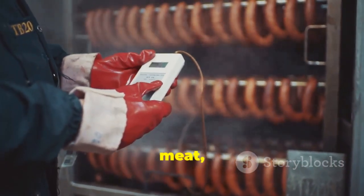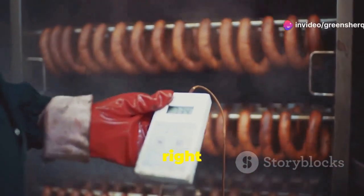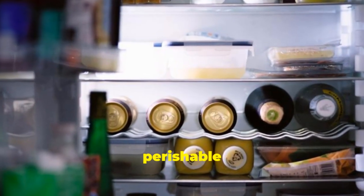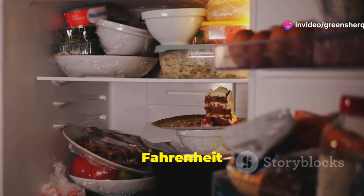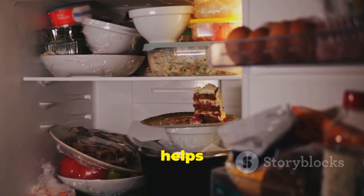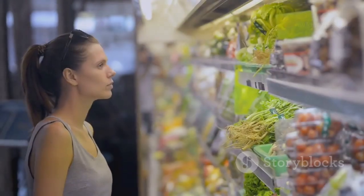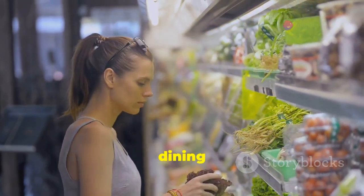Use a food thermometer to ensure that meat, poultry, and seafood are cooked to a safe internal temperature. Cooking food to the right temperature kills harmful bacteria, including listeria. Refrigerate perishable foods within two hours of cooking or purchasing. Keeping your refrigerator at 40°F (4°C) or colder is essential to slow the growth of bacteria. Always store leftovers promptly and ensure that your fridge is not overcrowded to allow proper air circulation.